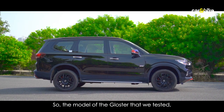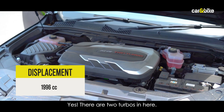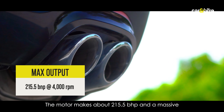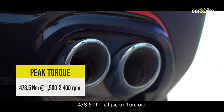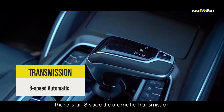The model of the Gloster that we tested gets a 2-litre twin-turbo diesel engine — yes, there are two turbos in here. The motor makes about 215.5 brake horsepower and a massive 478.5 Newton meters of peak torque. There is an 8-speed automatic transmission, which is standard.